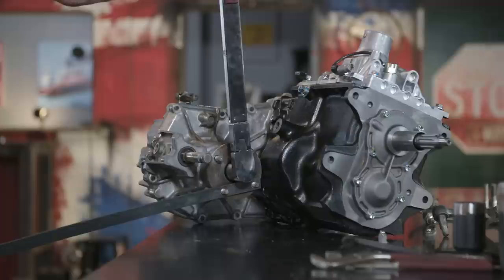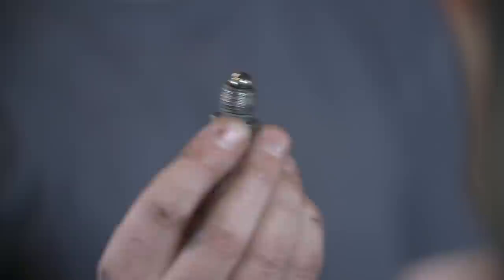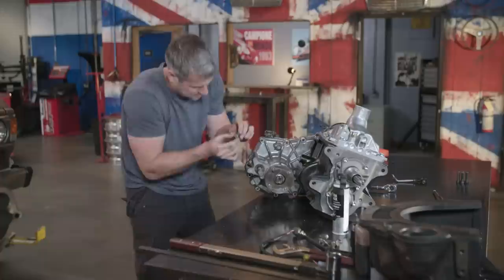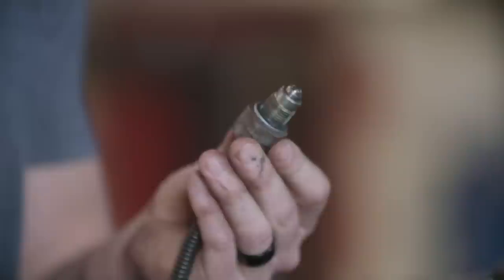Next up is this really clever hollow bolt. The reason it's hollow is it houses a tiny little spring, and on the end of that, a little ball bearing. This provides a tiny bit of pressure to the forward and back selector shaft — it goes in the side and is locked in place. And next up, there's this little sensor that tells the car it's in four-wheel drive.